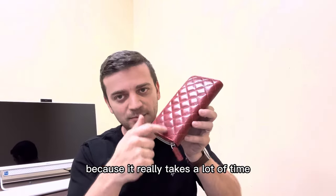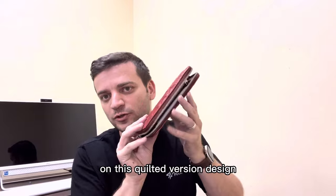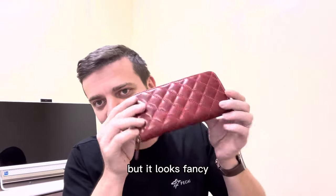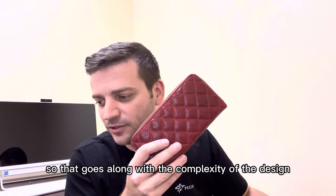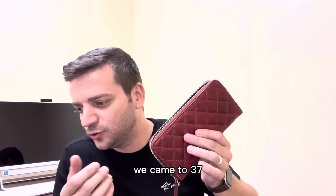The labor on this one is about twenty dollars because it really takes a lot of time — by stitching, a lot of lines on this quilted version design. But it looks fancy, so that goes along with the complexity of the design. That brings us to thirty-seven dollars.